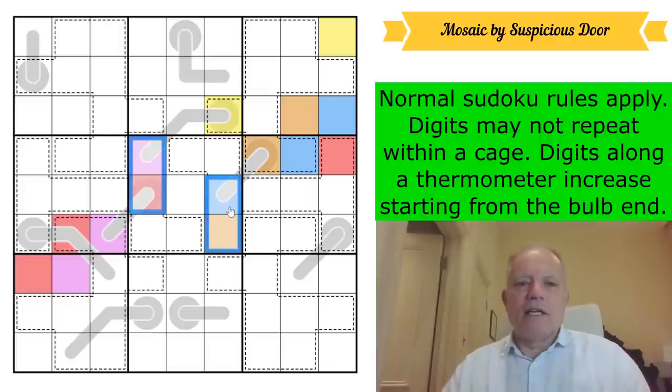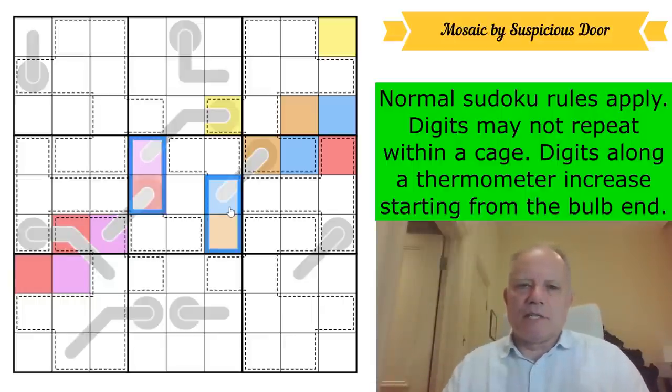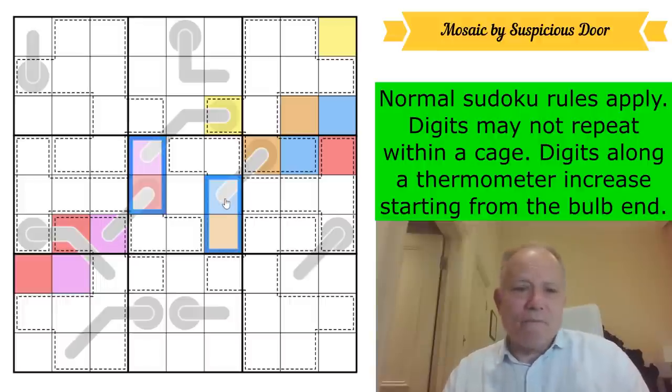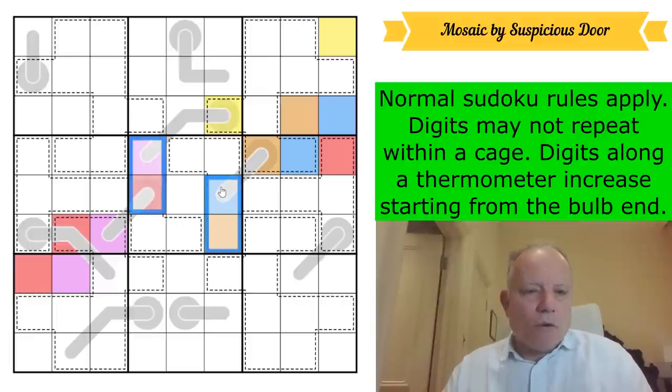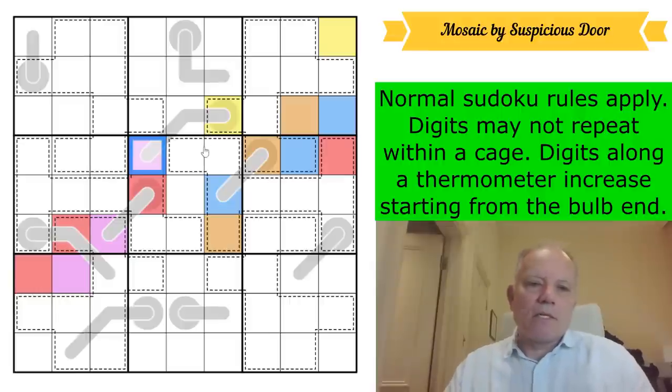You have to keep this in mind — if you accidentally start coloring based on an imagined difference between two colors and make eliminations based on that, it can completely send you wrong. Now that red sees a yellow, so they can't be the same. Blue, orange, purple, and red have to be different because they're all in box five. Yellow sees them all — it sees blue and orange there, red here, and purple on the same thermo. So these are five different numbers represented by these five colors.